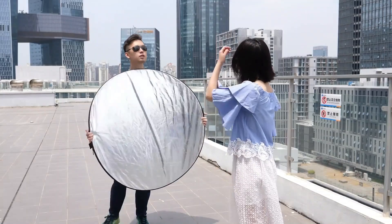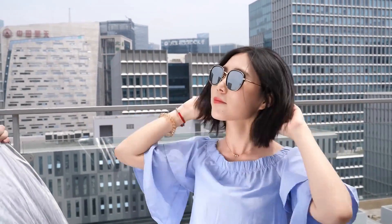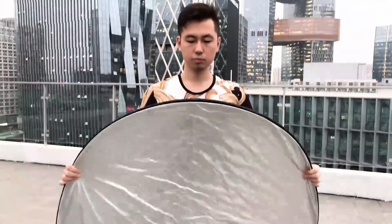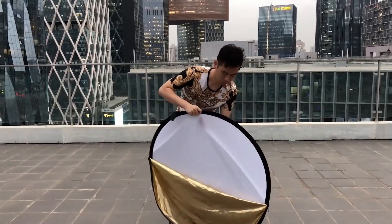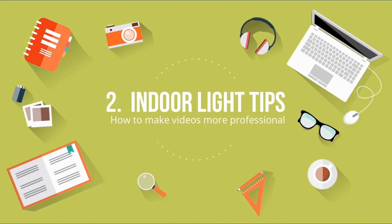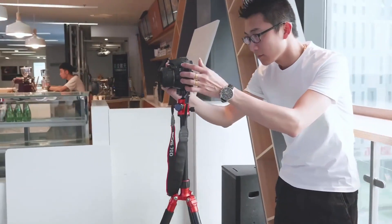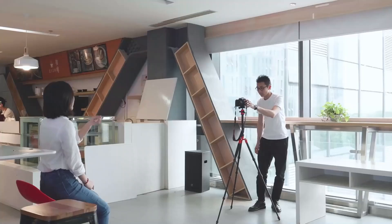Alternatively, you can shoot with the light behind. Using a reflector in front of the model can help reflect sunlight and get rid of shadows. If you are interviewing people indoors, you can use the light entering from the window as the main light source — let the face of the person face the window.